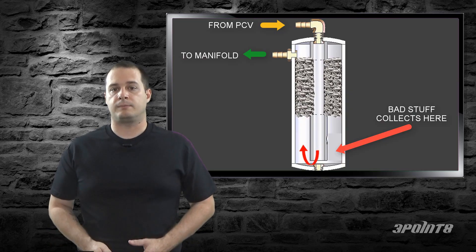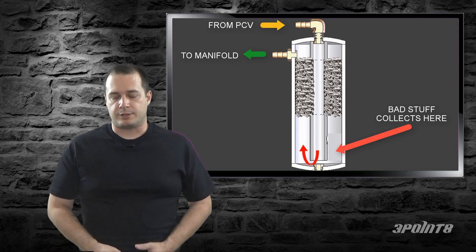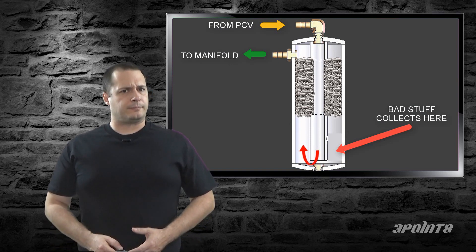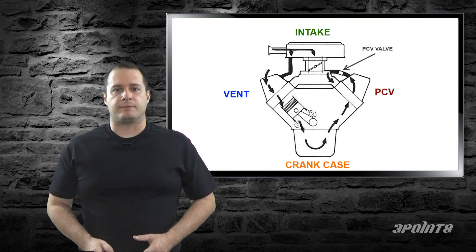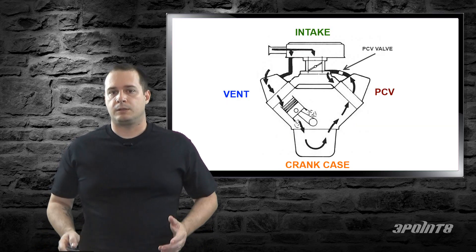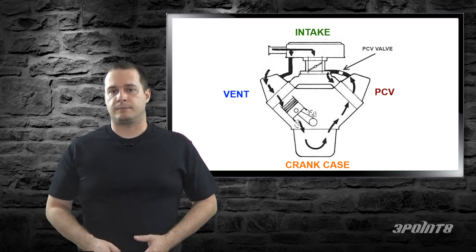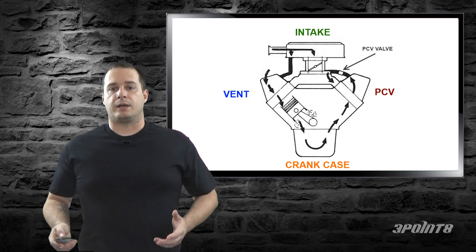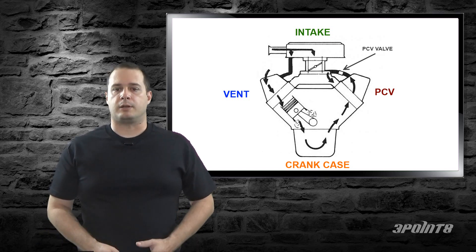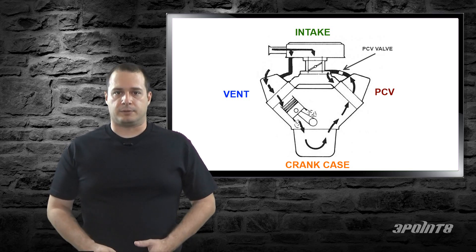So what does a catch can do? A catch can catches oil and prevents it from going back into your engine. Engines have a positive crankcase ventilation system, which everybody simply calls a PCV. This system allows the pressure that gets built up in the crankcase to be relieved, and it also allows other things like moisture and fumes to be evacuated as well. It relies on vacuum from the intake manifold.